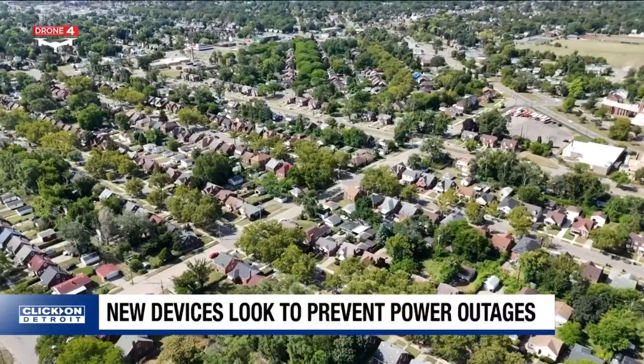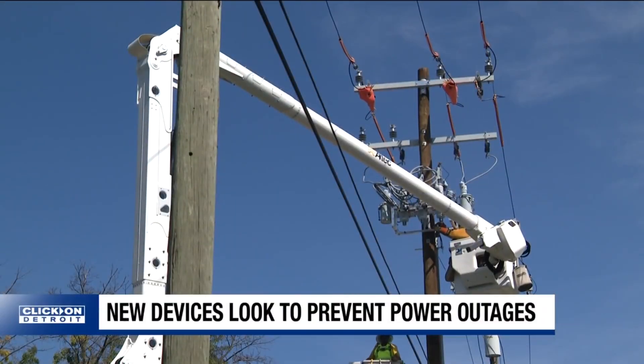By the end of this year, DTE plans to install 675 reclosers, bringing the total to over 1,200.